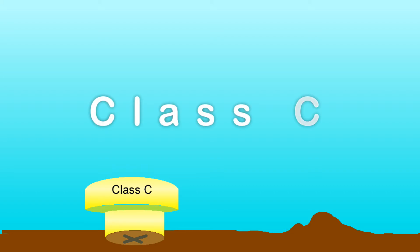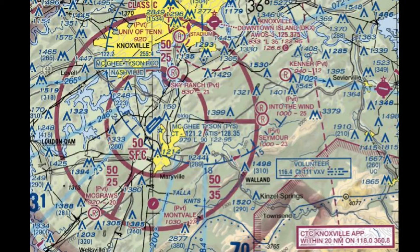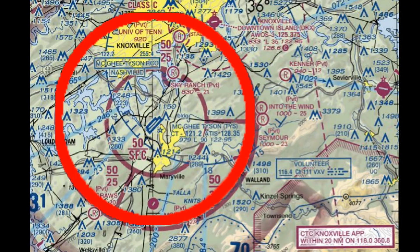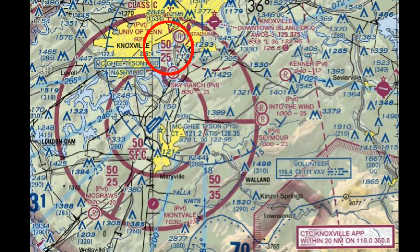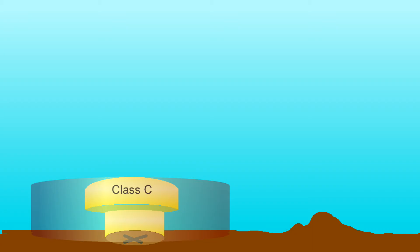Class C airspace is established around moderately busy tower-controlled airports. It too is an inverted wedding cake configuration, though its top is lower than Class B — usually about 4,000 to 5,000 feet above the ground. It's depicted in red with bold numbers indicating the altitude range. There is usually a 5-mile radius circle starting at the surface, and a 10-mile radius that is usually circular but not always. There is an additional 20-mile radius where ATC would like you to call them, but it's not required.